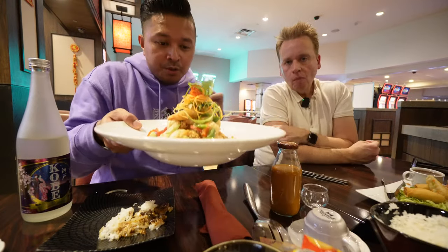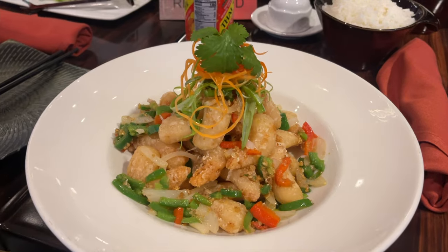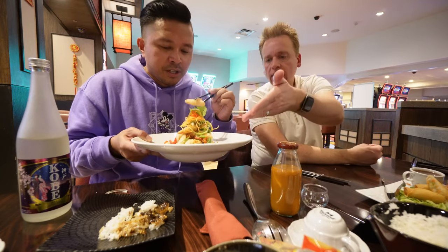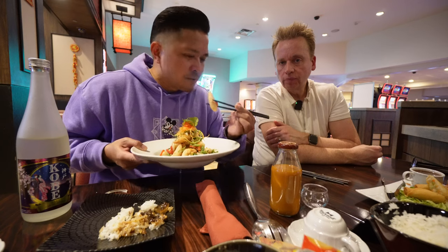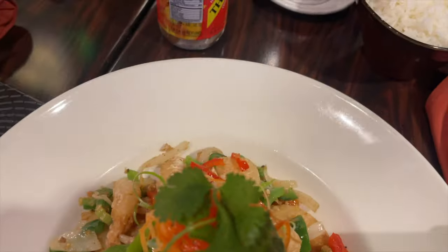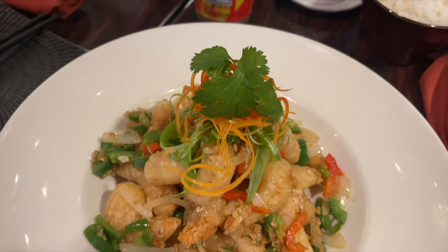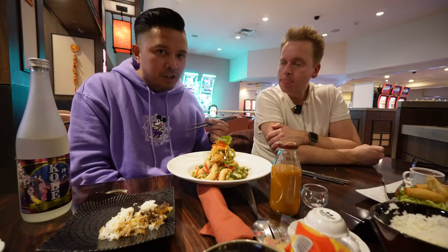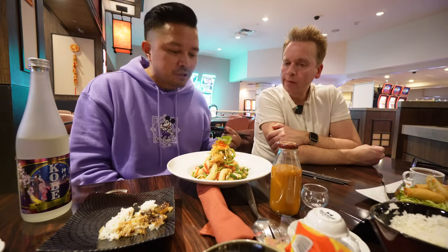I'm going to go with the shrimp. It looks very crispy with red and green peppers, some nice garnishing and cilantro. Awesome presentation — it looks like a mountain of shrimp. This is the best chopstick game you're gonna get from me. Nice and crispy. It's salt and pepper shrimp — you get a lot of nice peppery, salty goodness to it.